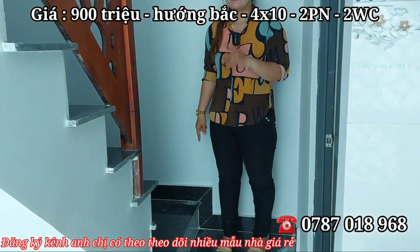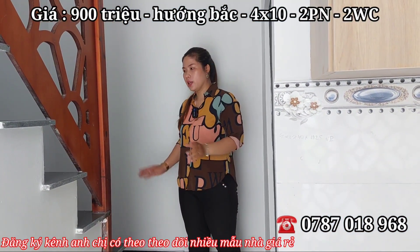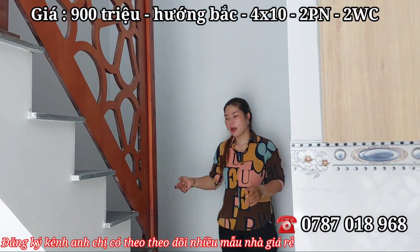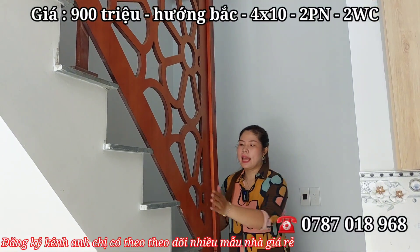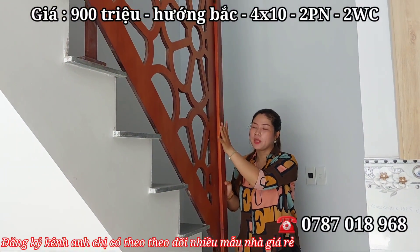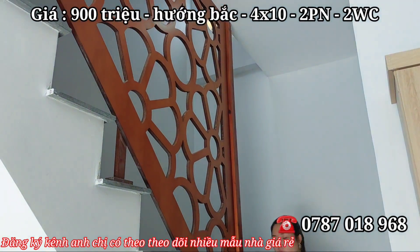Đường bước lên cầu thang lót đá hoa cương — đây là đá mắt bồ, loại đá tốt nhất trong các loại đá. Tay vịn cầu thang làm bằng gỗ, có những hoa văn bông mai nhìn rất đẹp mắt.